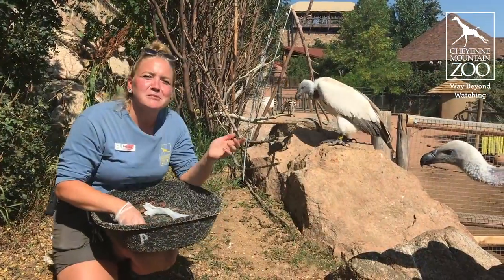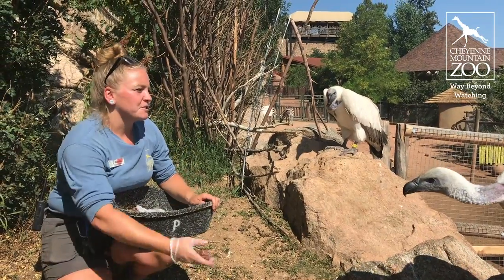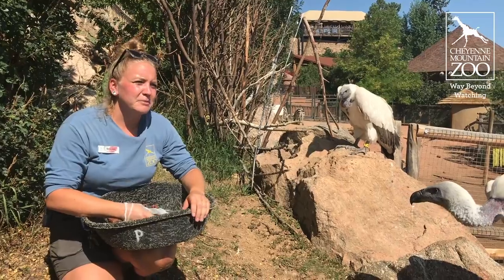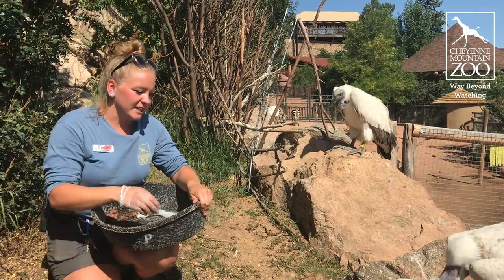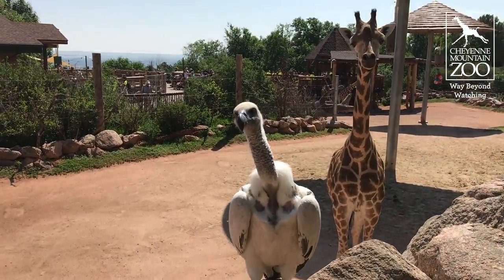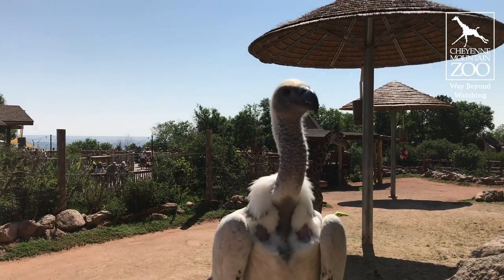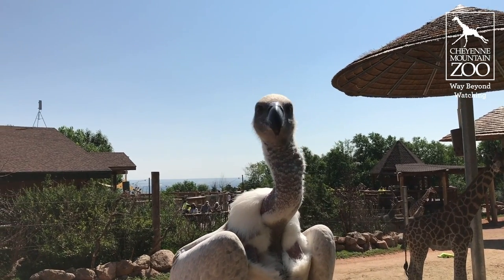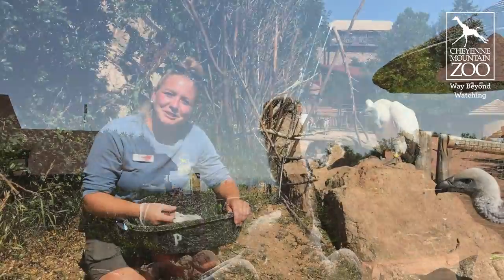With our vultures here at Cheyenne Mountain Zoo we use positive reinforcement training. Vultures are scavengers so they don't need to eat every day, which has proven a little bit complicated to get them to have the food motivation. But we've really found a great way and their training has progressed so much. They come down to us and eat from us, and will shift inside if there's bad weather. They are much more keen on coming down to us for the food — they can see us from across the giraffe yard on the boardwalk and come right down to us.